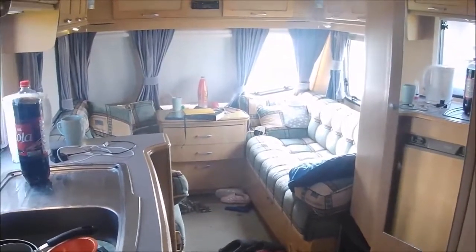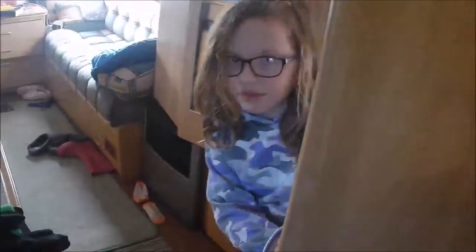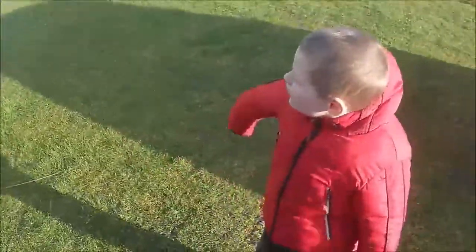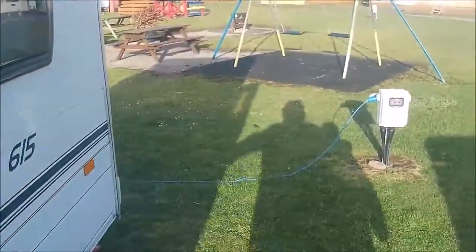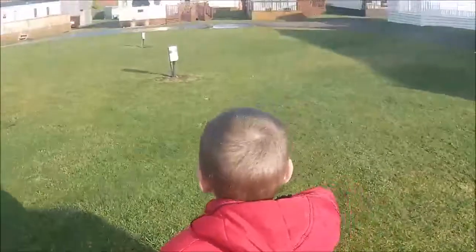We're heading across to a friend's house and the wind has really got up now - it's at its peak. Little missy's going to have a little look around. I think we're up to 30 mile an hour winds now. Have you seen the flood? Let's go have a look!